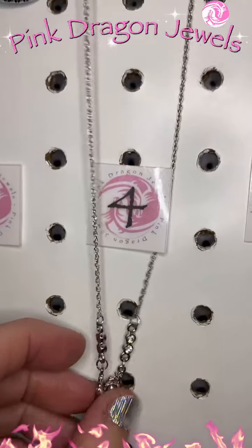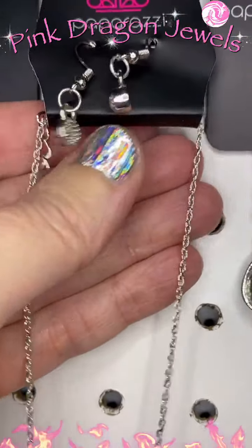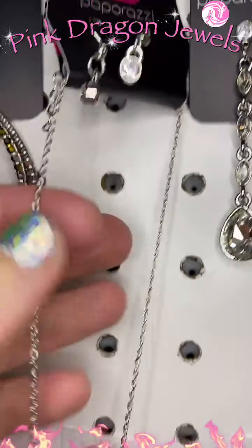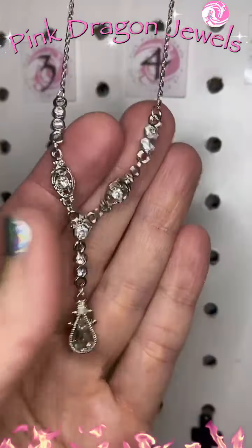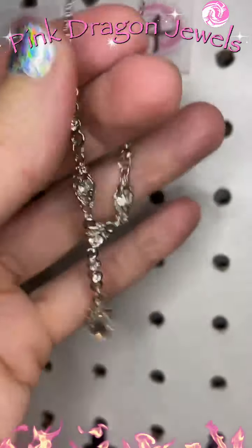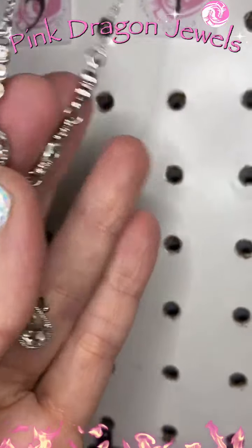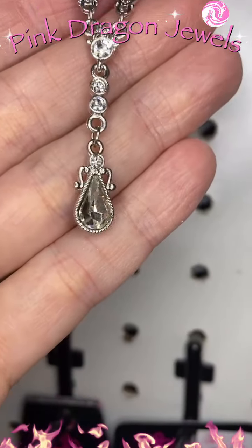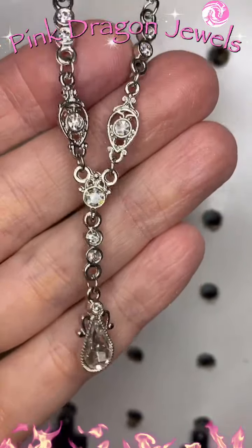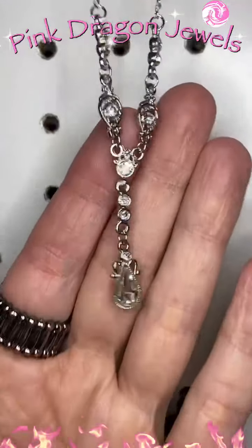Number four is another short necklace. We have dainty little white rhinestone earrings, this dainty chain, and then check this out — this is such a dainty little piece. We've got little bits of bling on this beautiful delicate Y-shaped necklace. So pretty.